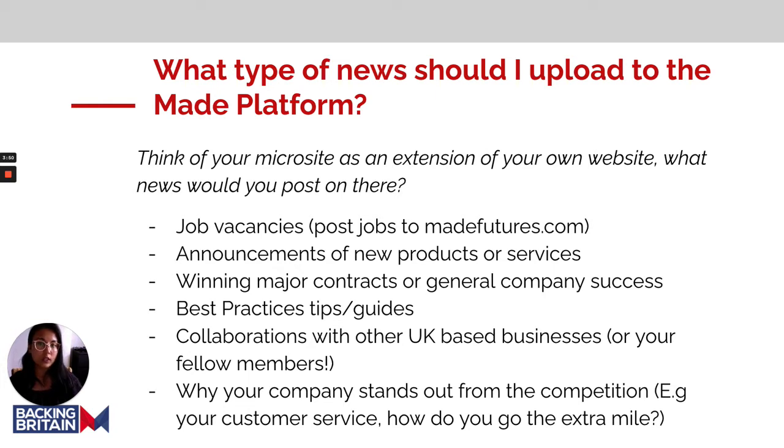Think of your microsite as an extension of your own website. What kind of news would you post there? Make sure that news is also uploaded to your member microsite. The first thing you could upload is job vacancies, which can also be posted to madefutures.com. You could also post about new announcements, new products or services, winning major contracts, or general company success.